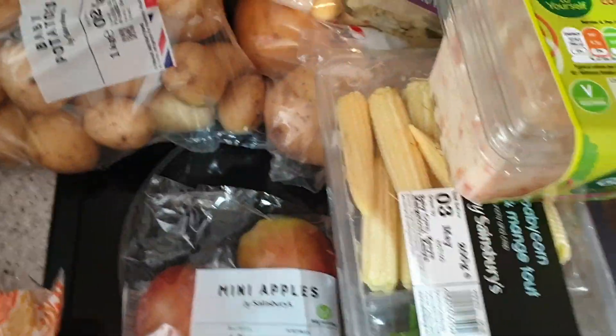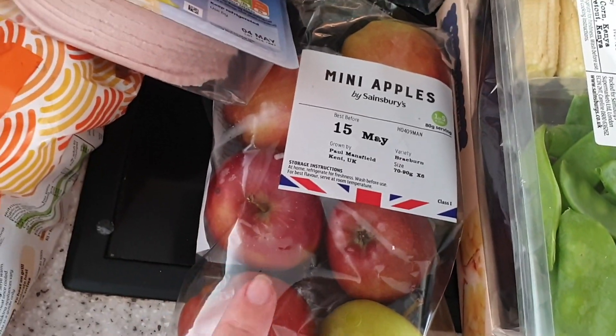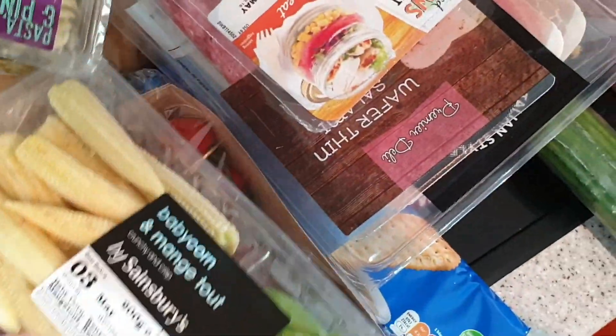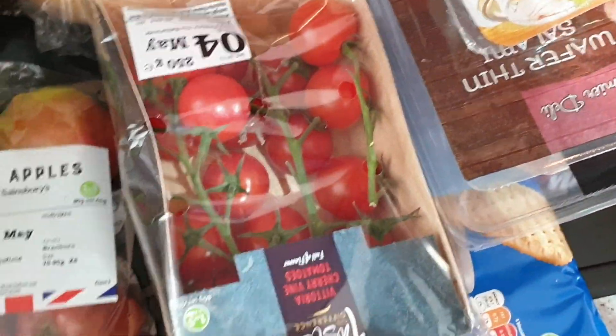Some lunch meat for the pups, some baby potatoes, jacket potatoes, mini apples — these were a substitution, I ordered some Braeburns and they've given me mini apples, they're for smoothies so it's not a problem. Coleslaw, some baby corn, mangetout, and on-the-vine cherry tomatoes.